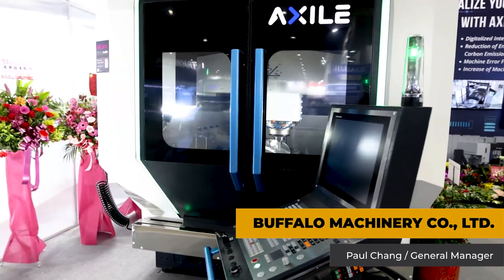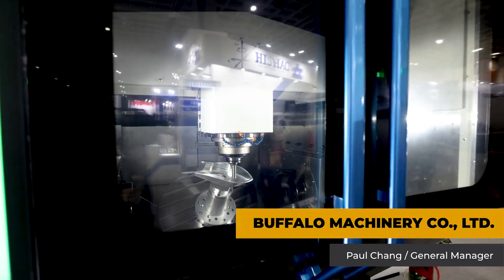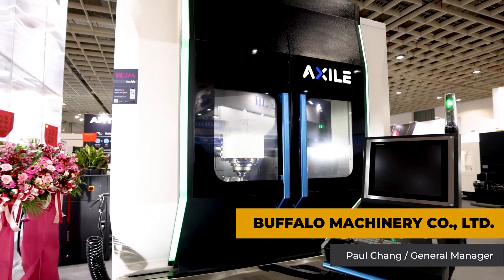This kind of machine will be able to monitor what kind of energy reduction you can gain, as well as how much of the carbon tax you can reduce. So there are a lot of benefits to meet future requirements.